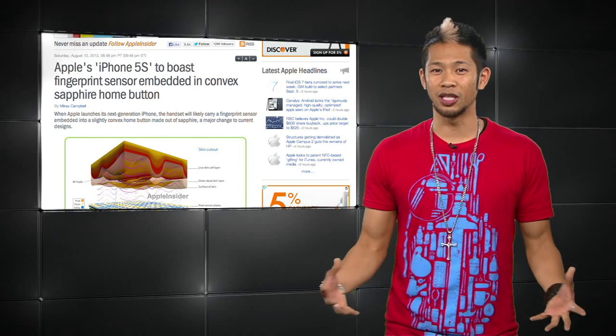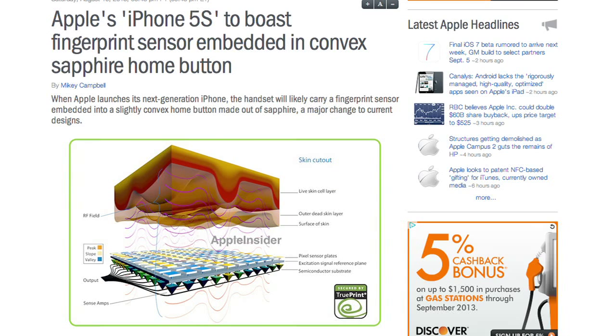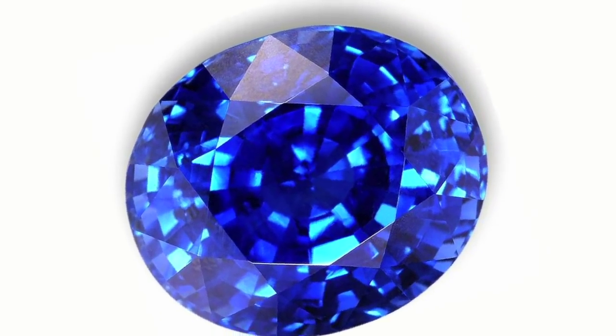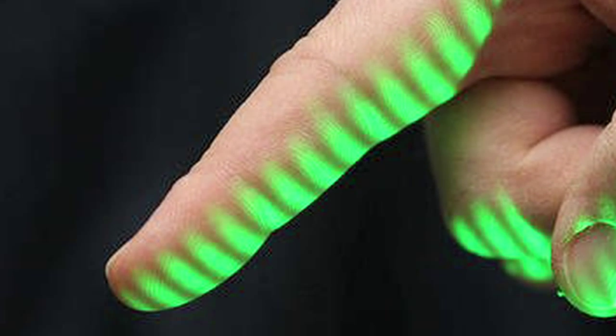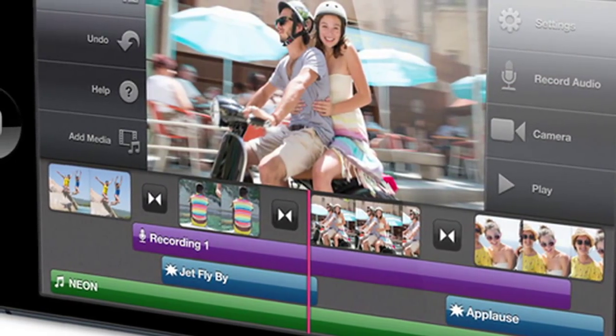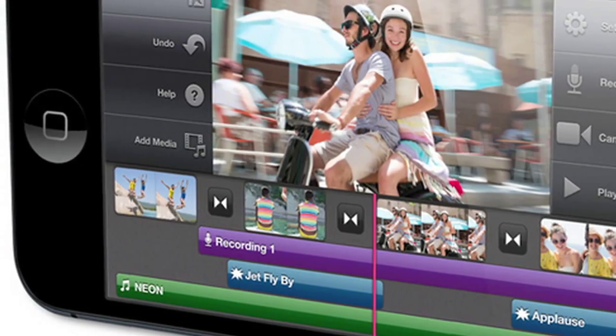In iPhone news, it's believed the iPhone 5S will end up using a convex home button made out of sapphire to make space for the rumored fingerprint sensor, according to KGI analyst Ming-Chi Kuo. This would be a change since the home button has been concave — curving inwards in the past — but the new rumors imply that it will curve outwards or slightly bulge.